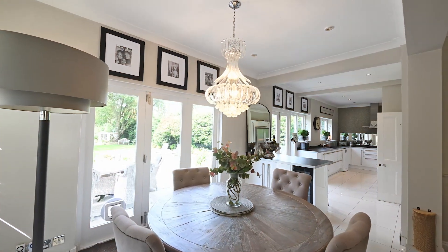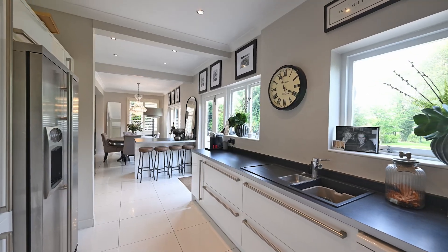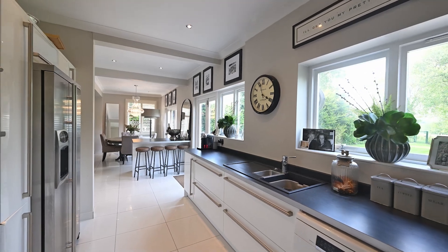Leading on from the beautiful living room we have a family kitchen dining area with high-spec Bosch appliances.